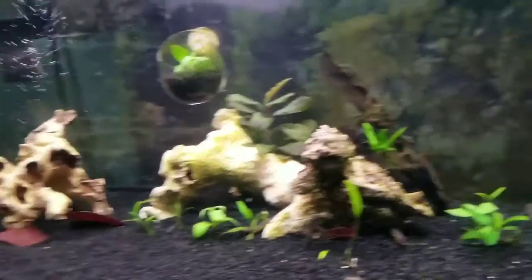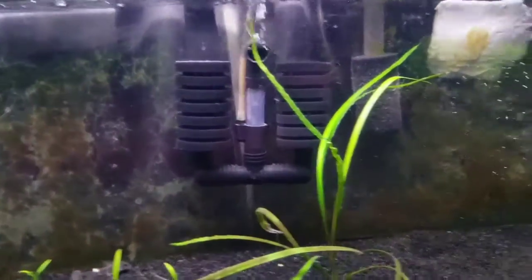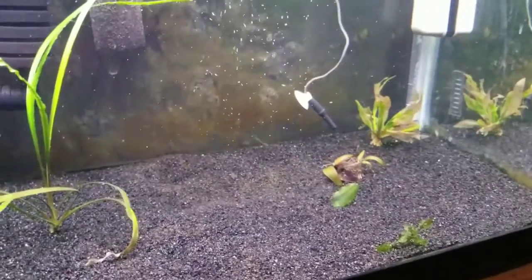Changed out my heater. Added this double sponge filter, run off air, just to help with the biological with these extra fish in here.